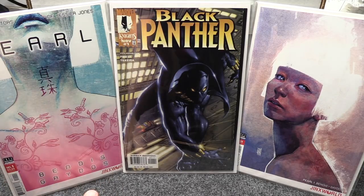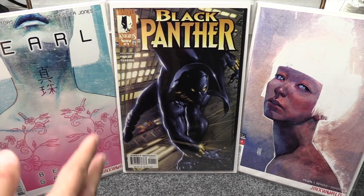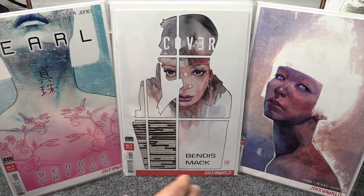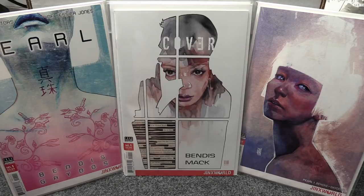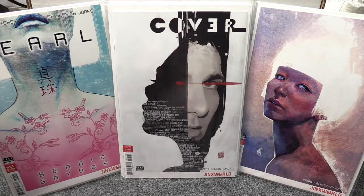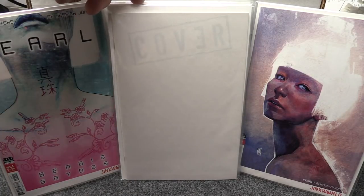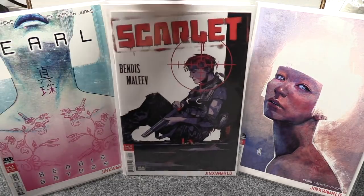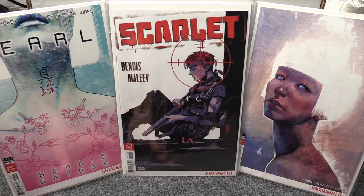In my last video I talked about Pearl, and by now you all know Bendis tweeted that it looks like it may be optioned — the price on that has gone up pretty high. While we're on that topic, the Jinx World books — Cover number one has three covers: Cover A, Cover B, and a blank Cover C. Then there's Scarlet number one, which I thought was all right — I only grabbed Cover A for that one.